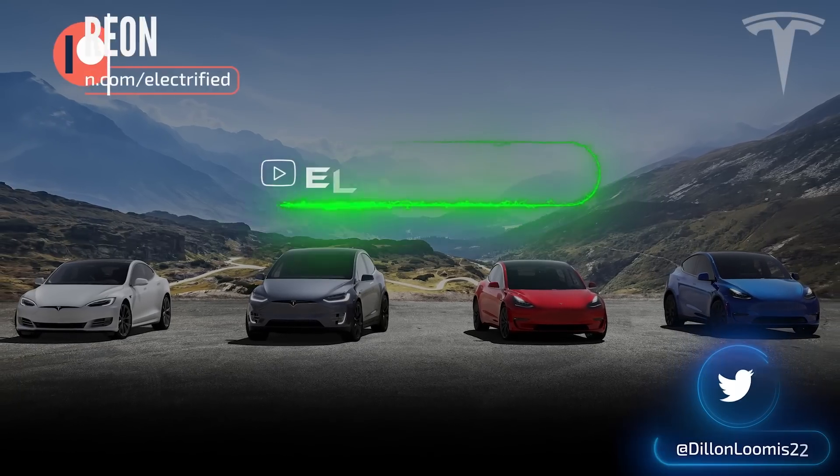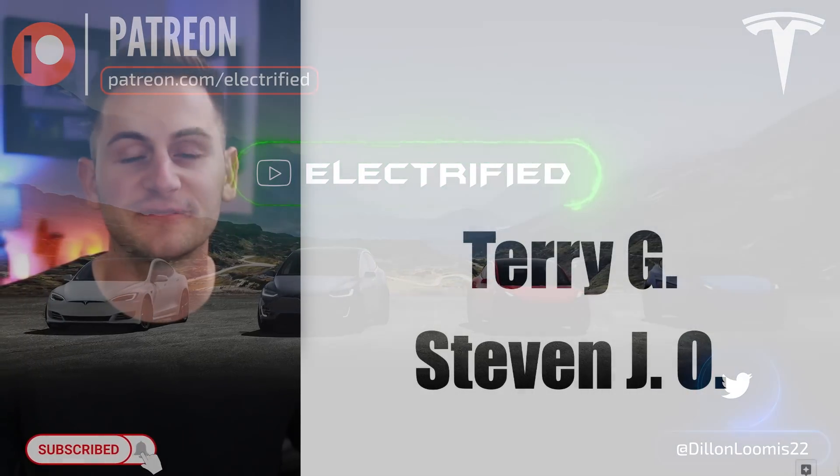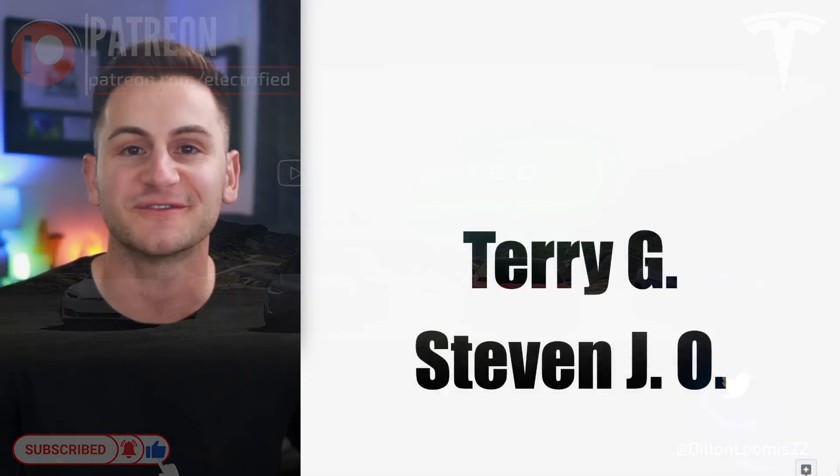Welcome to Electrified. It's your host Dylan Loomis. Quick shout out to my newest patrons Terry G and Steven J.O. Thank you for choosing to support the channel.